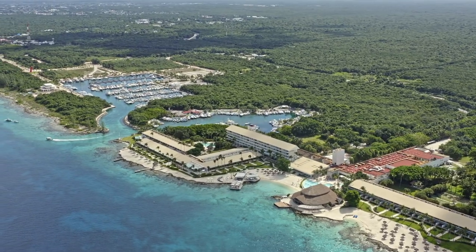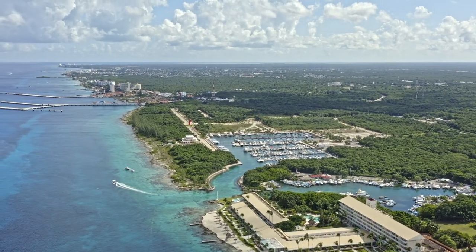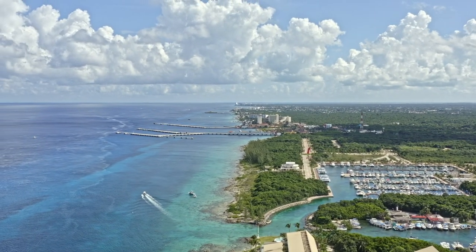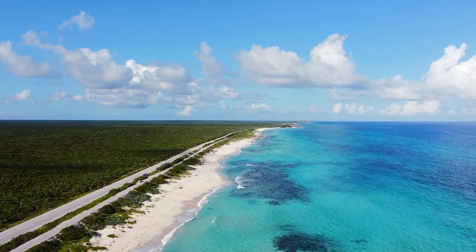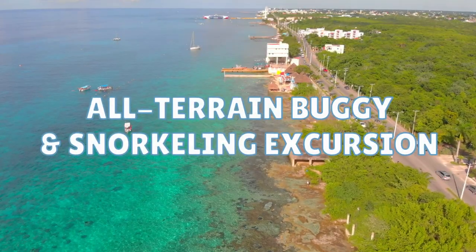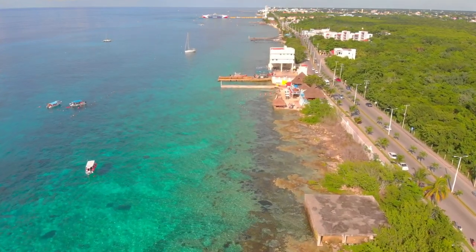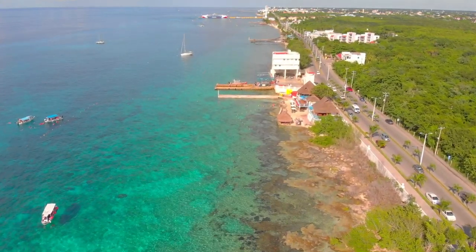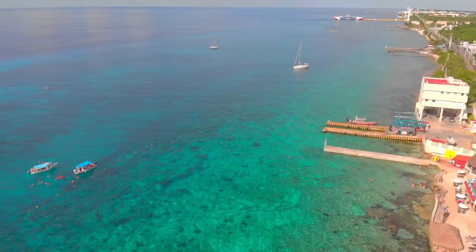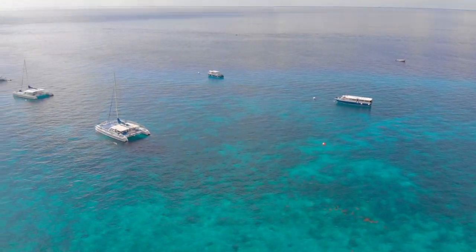Today we're leaving Florida and heading down to Cozumel, Mexico. Cozumel is a very popular port of call for cruise ships sailing out of Florida, and there's a good chance that if you've ever taken a cruise out of Florida, you've spent a day here. My family and I recently sailed here on Royal Caribbean's Allure of the Seas and did the all-terrain buggy and snorkeling excursion. I'll also be posting a long, mostly unedited director's cut of this excursion — I'll link to that in the description and at the end of the video.